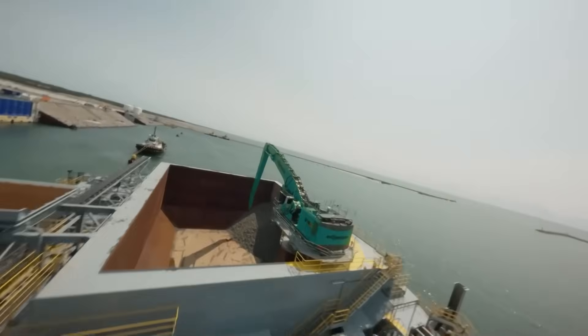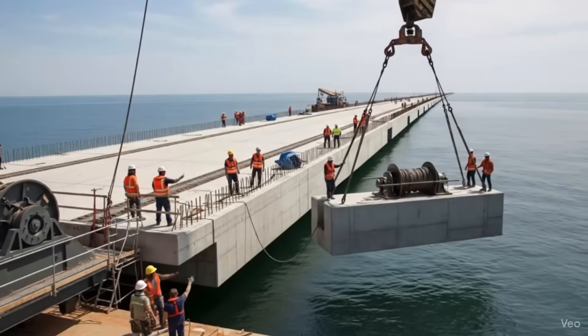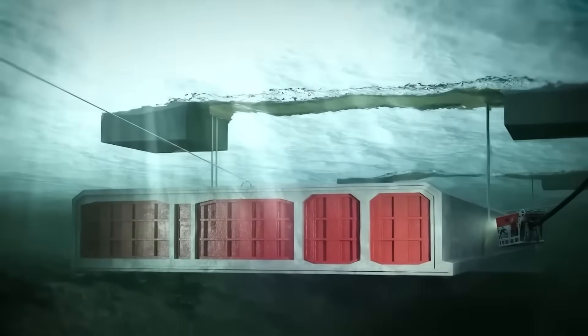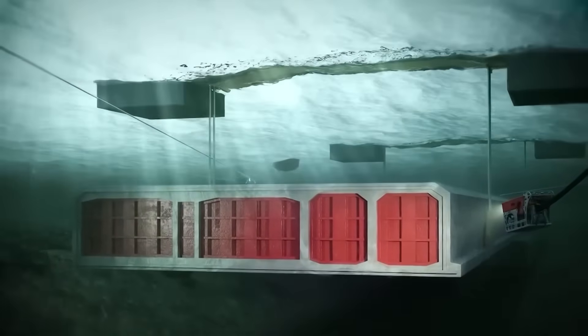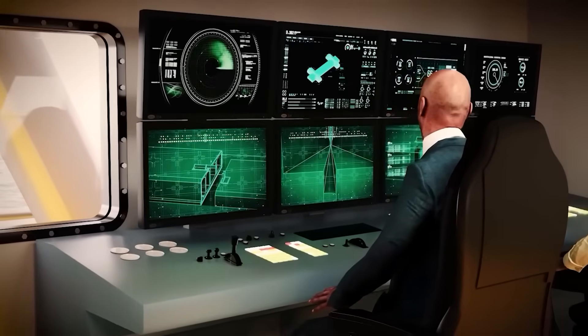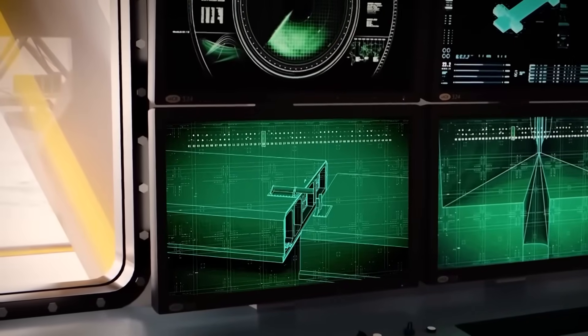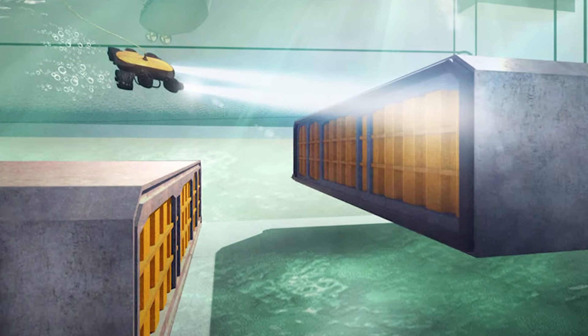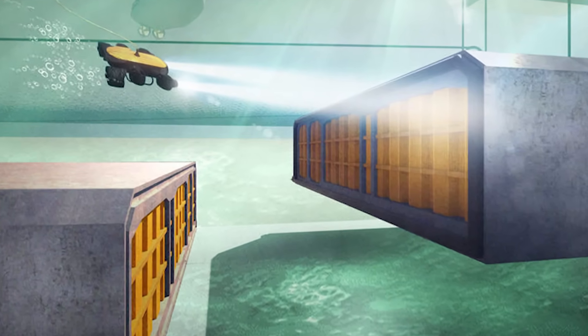Beyond the factory halls, a fleet of heavy machinery — including the world's largest dredgers, specialized barges, tugboats, and tugging systems — works offshore to carve out the 12-meter-deep trench on the Baltic seafloor that will receive the tunnel pieces, dredging an astounding 19 million cubic meters of seabed material that is then repurposed on land for new coastal landscapes and recreation areas.